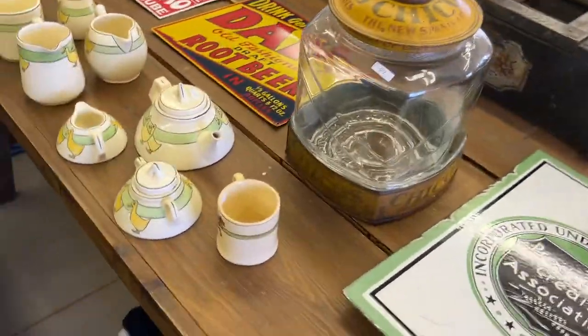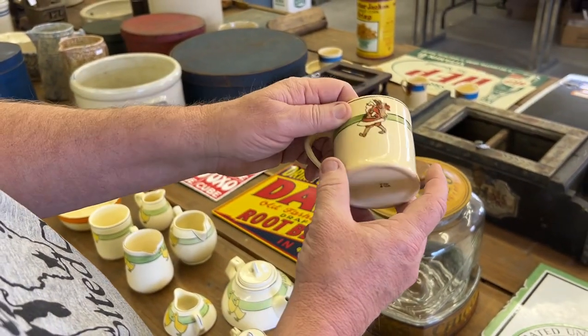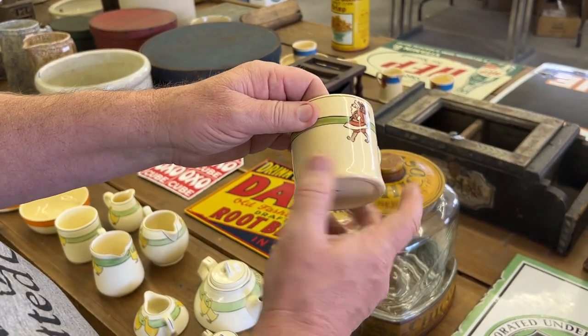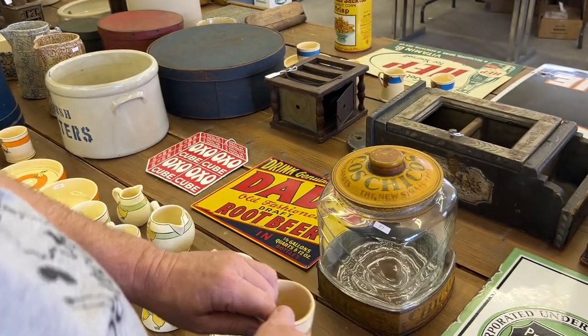Back to some Roseville Juvenile Santa. I can't stress how hard Santa stuff is, which is why we're starting with one of each — they're really hard to get. Here's a nice little mug, bottom marked.